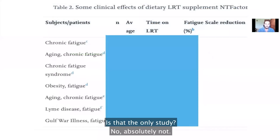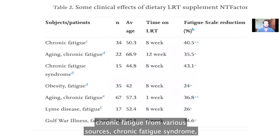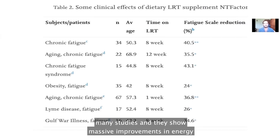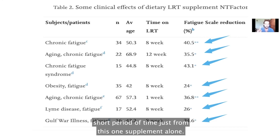Is that the only study? Absolutely not. There have been many other studies in people with chronic fatigue from various sources — chronic fatigue syndrome, chronic fatigue associated with old age, chronic fatigue associated with obesity, from Lyme disease, from Gulf War illness — and they show massive improvements in energy levels of 40%, 35%, 43%, and 36.8% in a matter of just a few weeks. These are massive improvements in energy levels in a very short period of time, just from this one supplement alone.